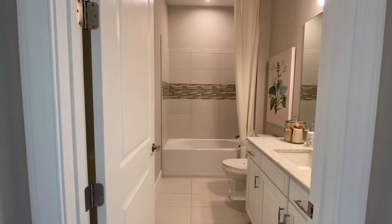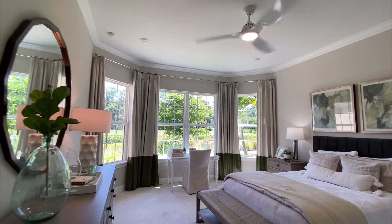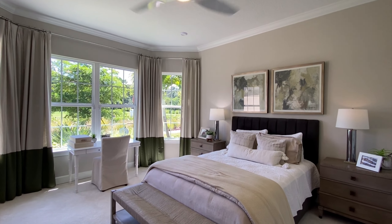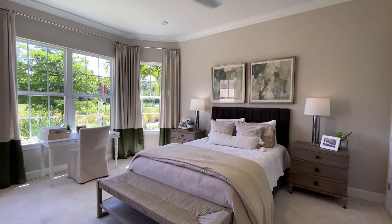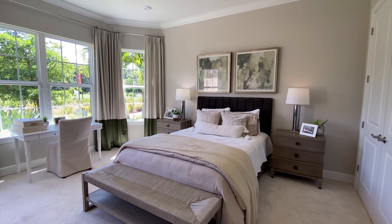This one comes with its own bathroom and a nice large room. I really like the size of this room. You can fit a king-size bed in here easily, and a desk.